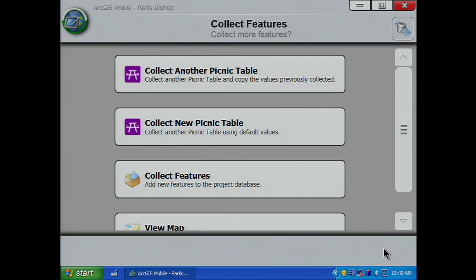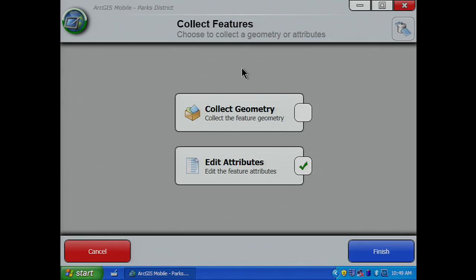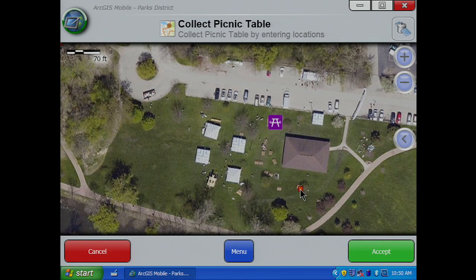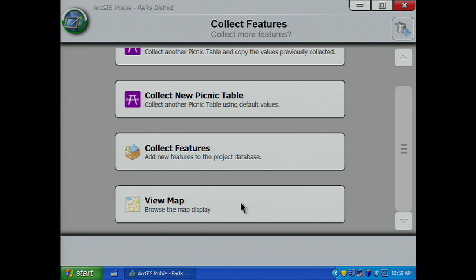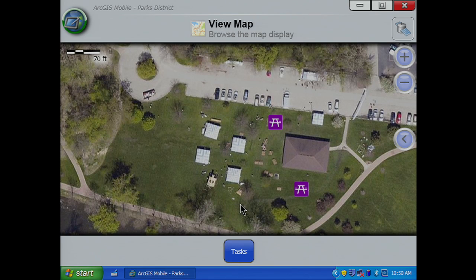Here I have a choice: do I want to collect another picnic table, or choose a different symbol from the map template? I'll collect another picnic table. And as I collect data in the field, I can view progress on the map. Since this is a task-based workflow, field workers can be immediately productive with very little training.